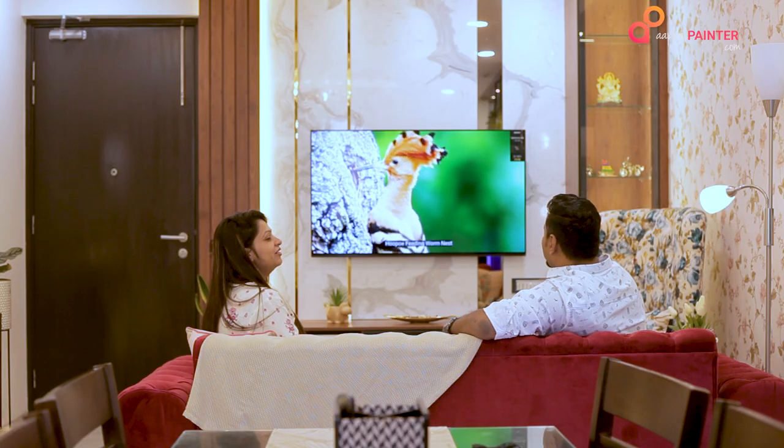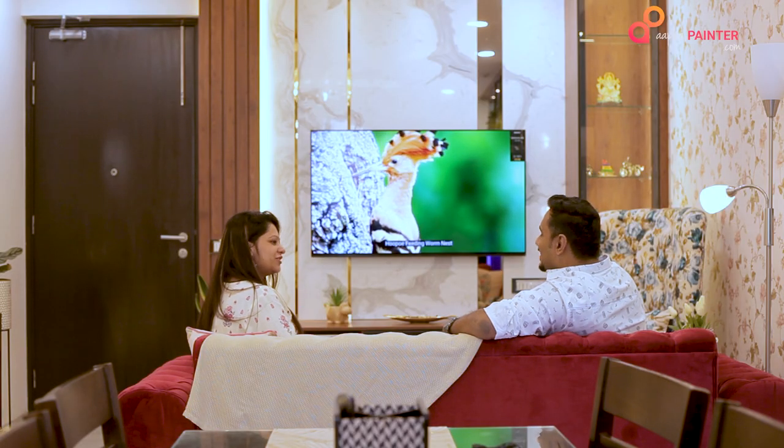Every single element of this house is actually hand-picked by us and every element speaks by itself. It was a lot of struggle which we have gone through. Finally this has come out and we are happy that it came out really well. You can see there are a lot of elements we have tried to use and incorporate in our interiors.